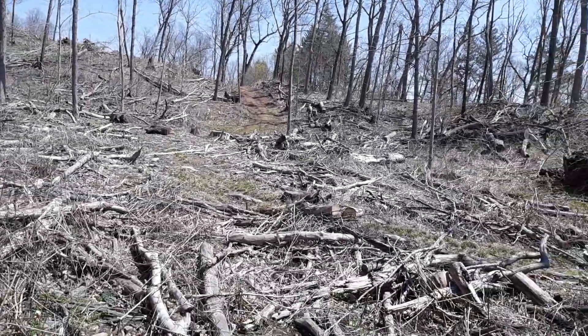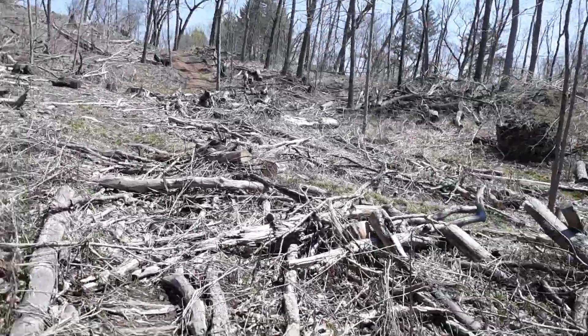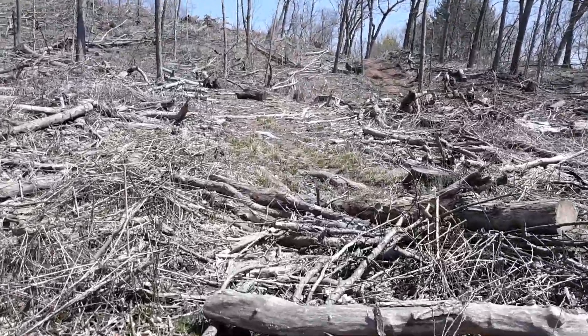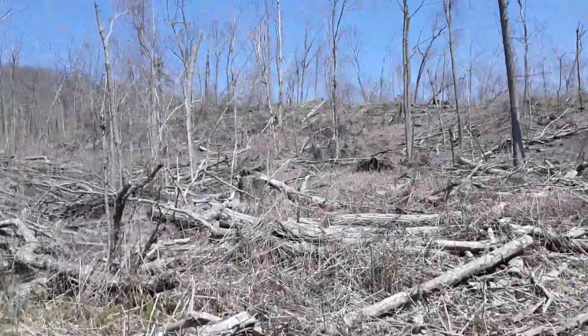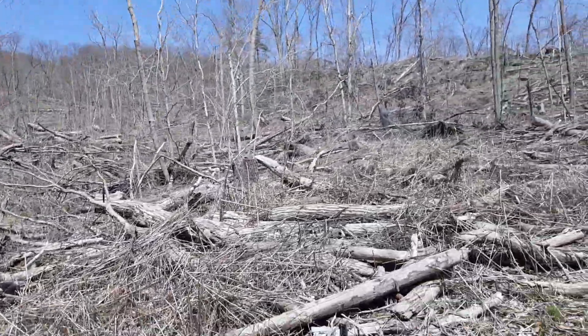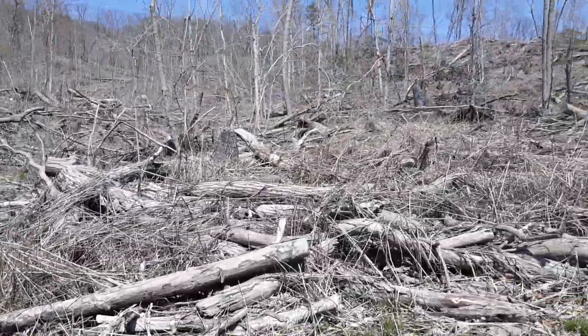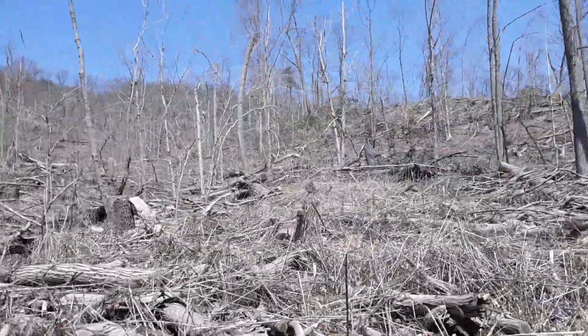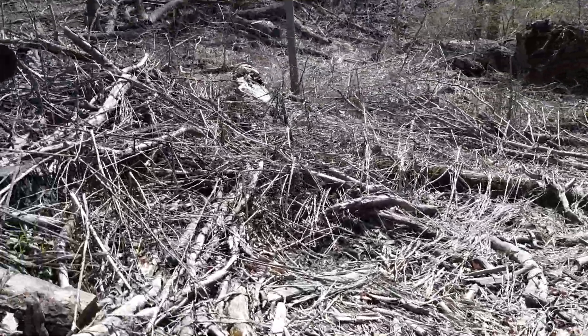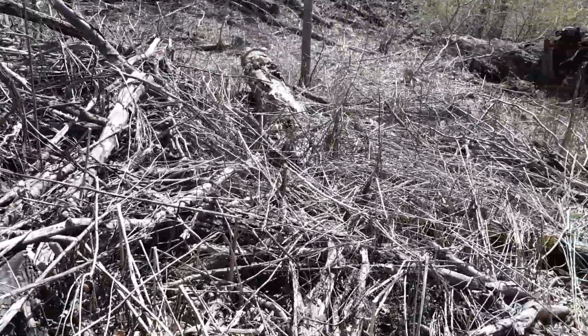I haven't been up this way in a while so I didn't know it still looked like this. I knew it did a few years ago — I just thought most of it was all cleaned up. Found a section here that obviously isn't in the way of anything, so it'll probably get done last. Just amazing.